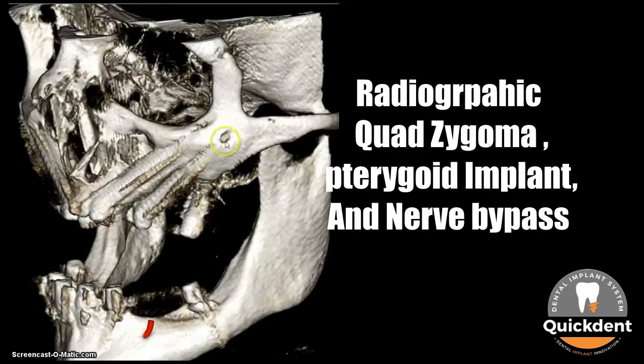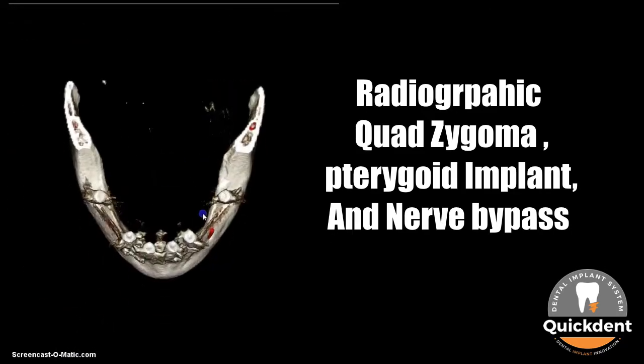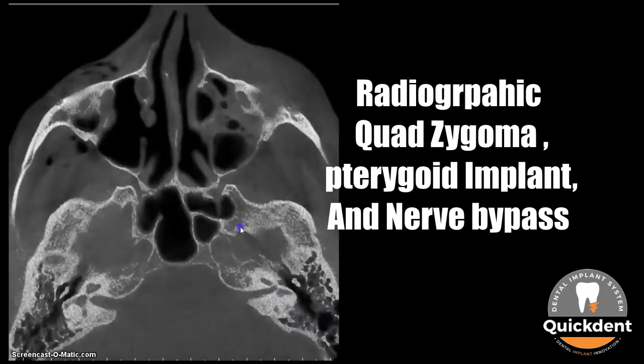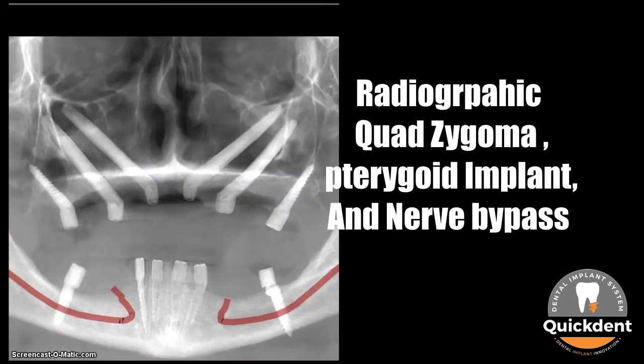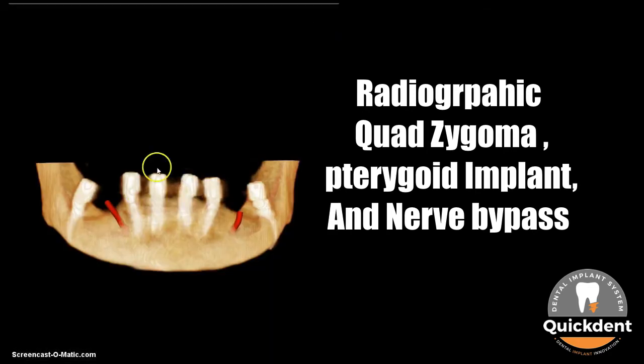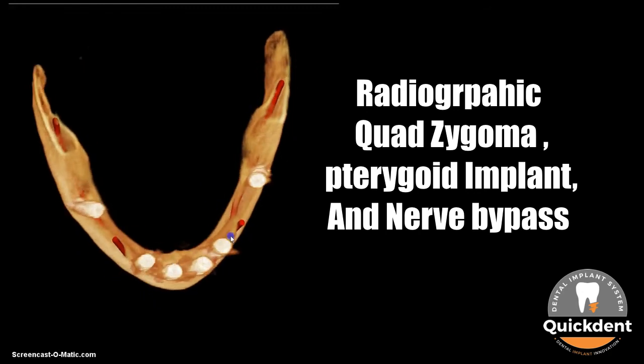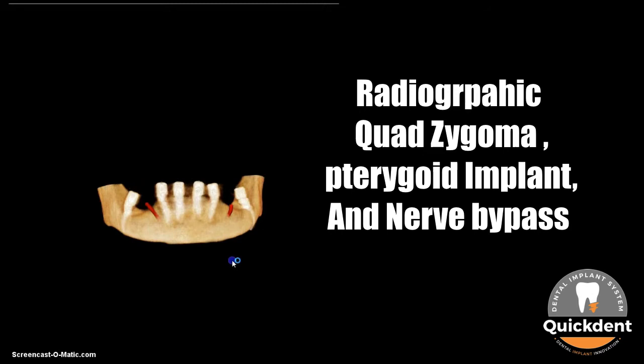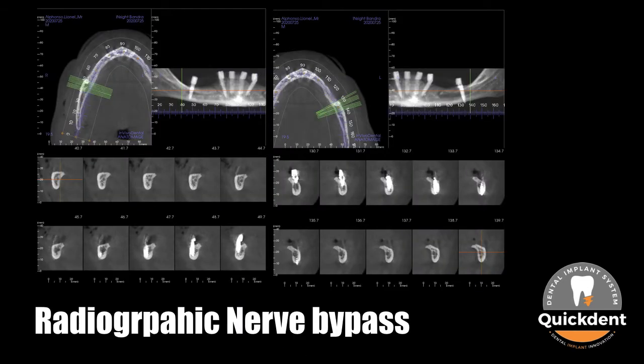All four zygoma implants are placed in the appropriate area of the zygomatic cheekbone, and the pterygoid implants are placed in extremely low-volume bone with a high torque of 60 Newton-cm or more. All implants in the lower jaw are also placed in appropriate jawbone. You can also appreciate the position of the nerve lingual to the nerve bypass area of the posterior mandible, with the scan guiding evaluation of the nerve bypass position.